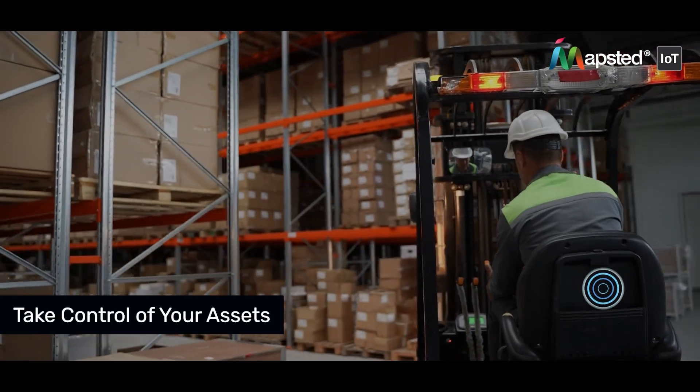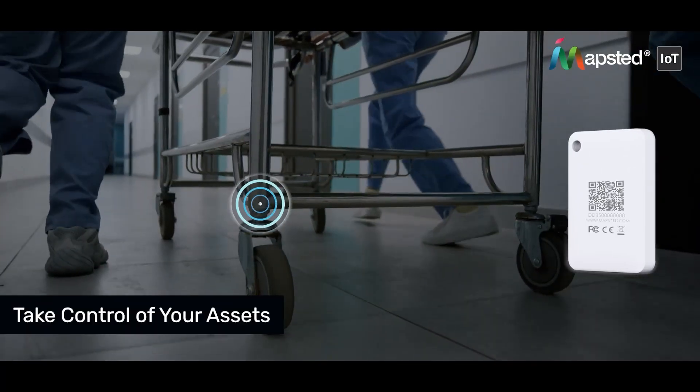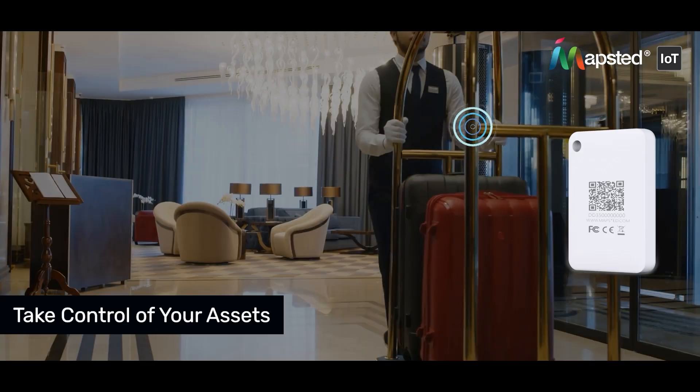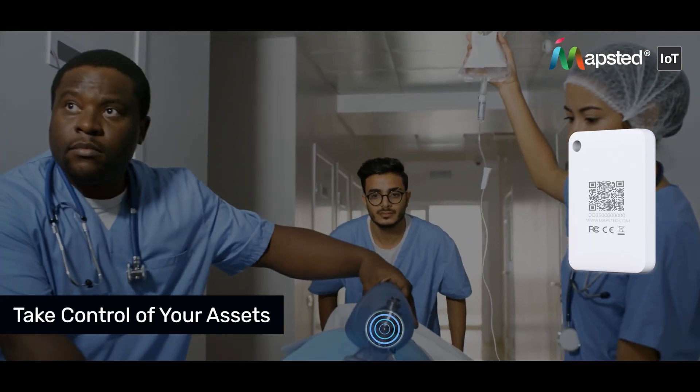Managing assets across multiple locations doesn't have to be a headache. With Mapstead Tags, you gain complete control over your assets with precise, real-time tracking that streamlines operations, boosts productivity, and saves you both time and money.